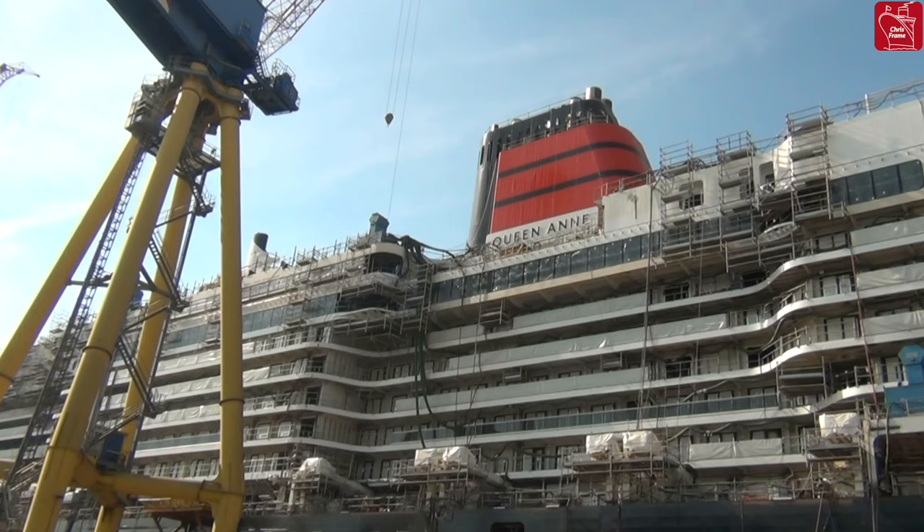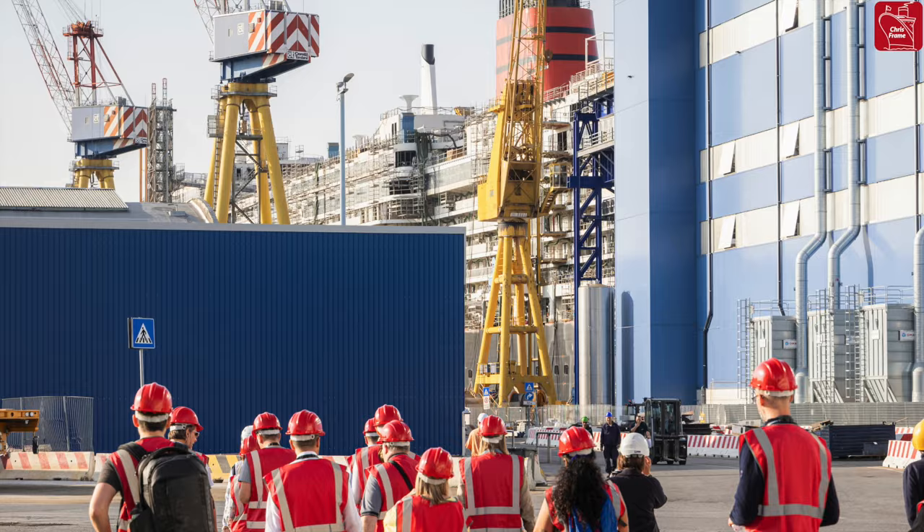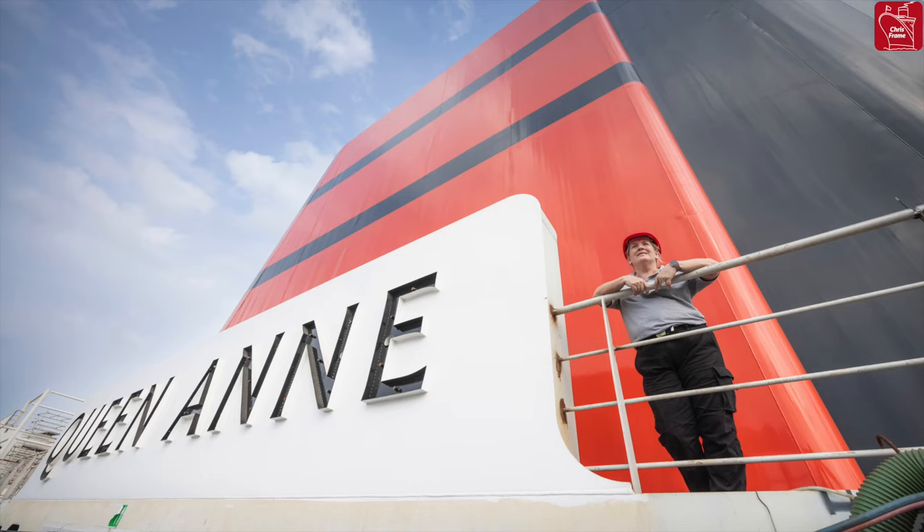For the last few months, I've been working with Cunard and their team to create a series of tours of Queen Anne. In October 2023, we presented these to international journalists and travel agents at the shipyard in Fincantieri.